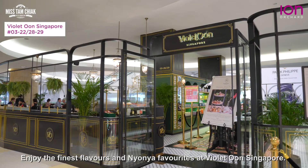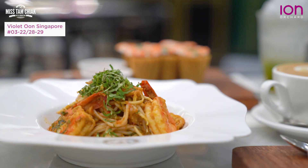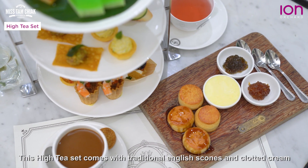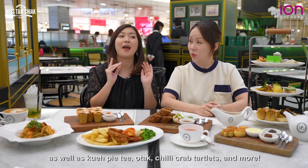Looking for something local? Enjoy the finest flavours and Nonya favourites at Valaun, Singapore. This high tea set comes with traditional English scones and clotted cream, as well as kueh pie tee, otak, chili crab tablets and more!